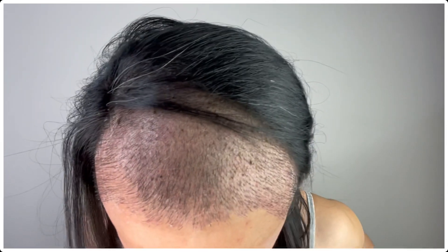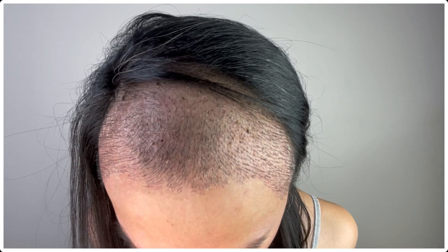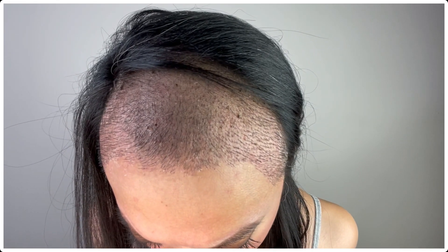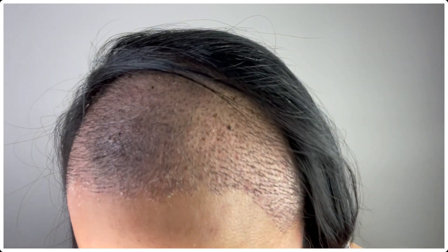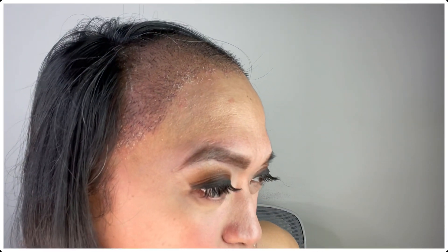This is how our grafted area looks. You can actually see that most of the scabs and crusts have fallen off. But if you look closer to my scalp, you can see that it's really dry — that is because I'm only using shampoo so far.